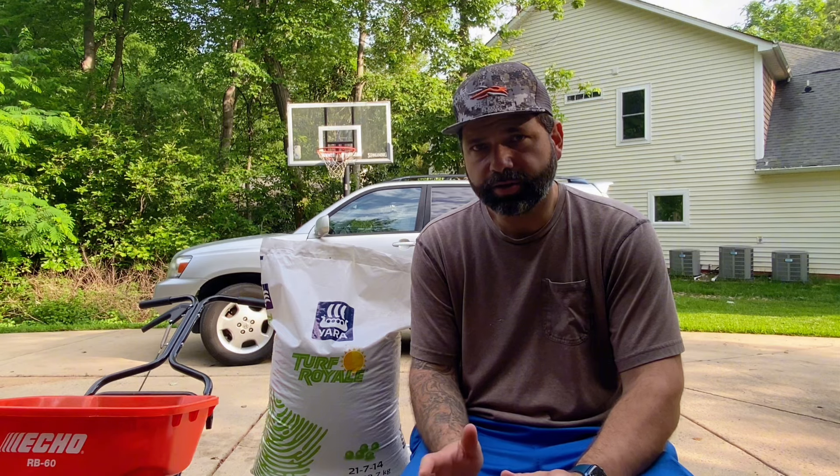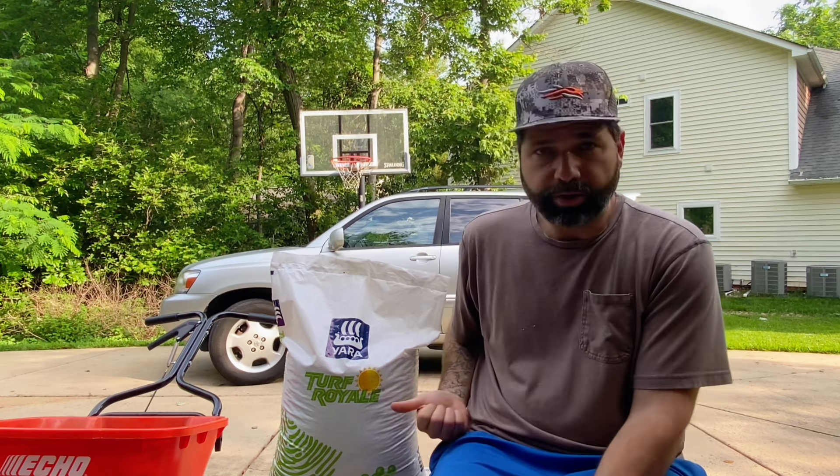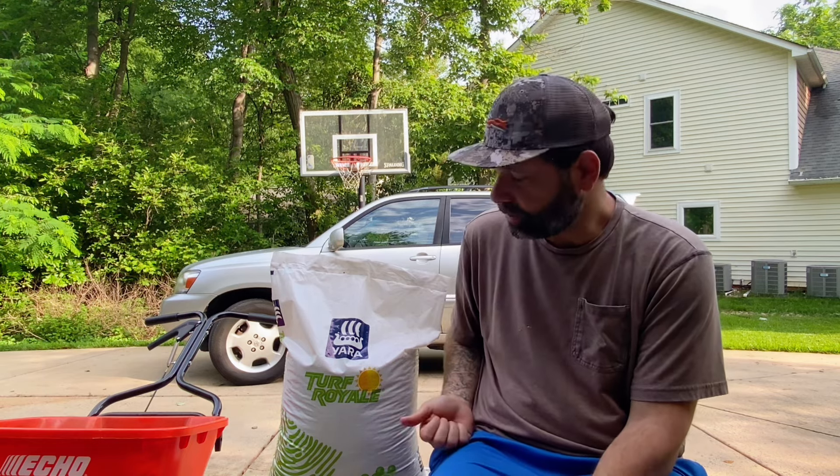Another thing I like about this product is that this 50-pound bag costs $30 at Site One. If you've been going to the big box stores or buying fertilizer at all over the last couple of years, you know fertilizer has shot up in price — you're lucky to get a bag for less than $50. At Site One, at least the one near my house in Charlotte, North Carolina, they're selling this for $30 for a 50-pound bag. That's a lot of cost savings.